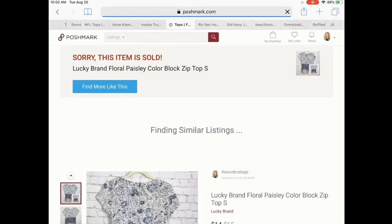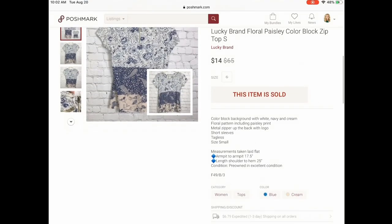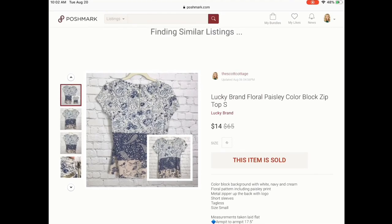Next is this beautiful Lucky Brand floral paisley print top. I've had this since February — I believe I got it in one of my unboxings. Super cute color block with different patterns on it. It sold for $14, and I think this was an offer-to-likers deal on that top.